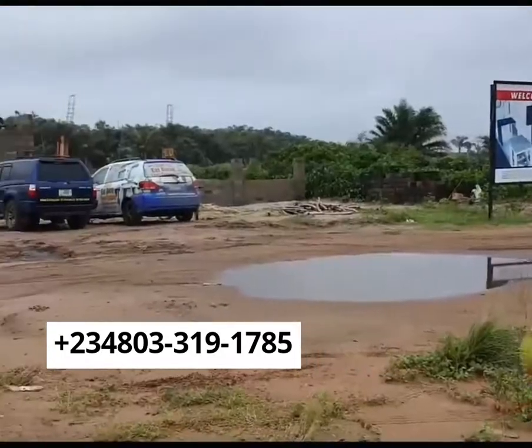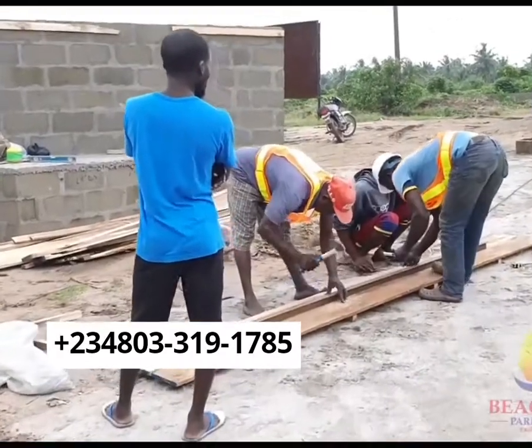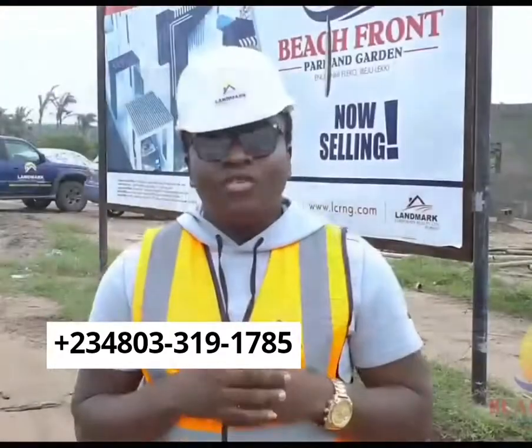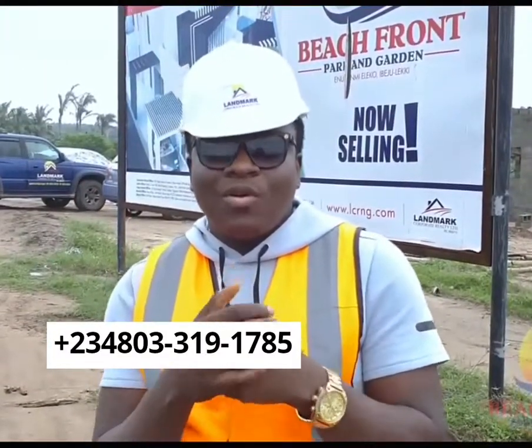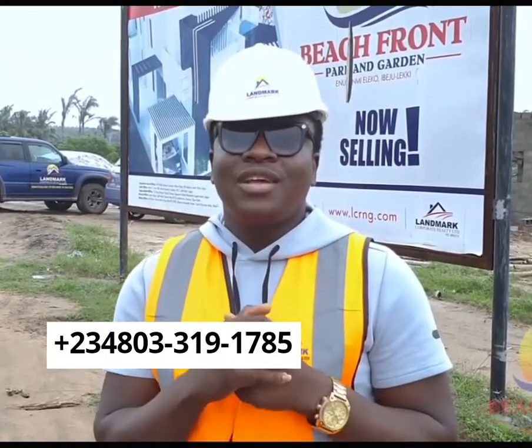Sometimes prospective assets are not always obvious. It takes insightful eyes and experienced minds to recognize them. Good afternoon everybody. You're welcome to Beachfront Park and Garden, Eleko Ipejuleki, proudly owned by Landmark Corporate Royalty Limited.